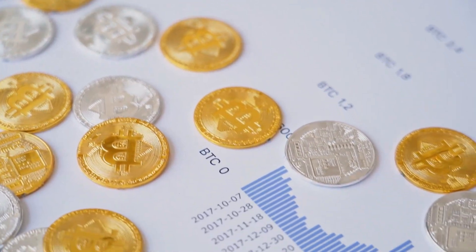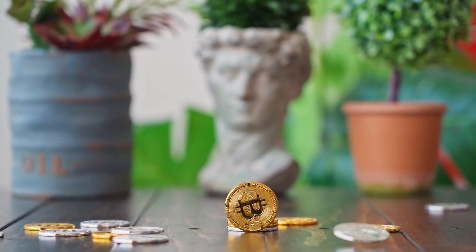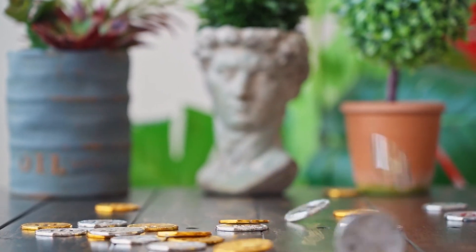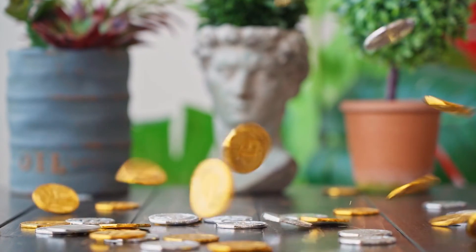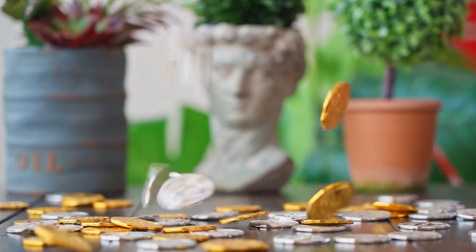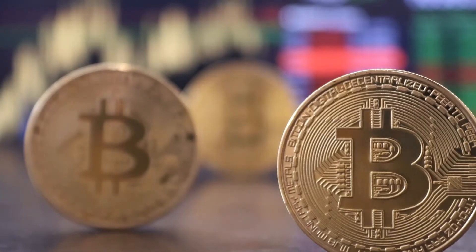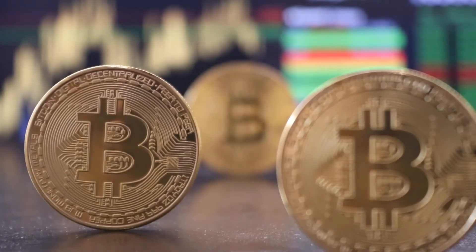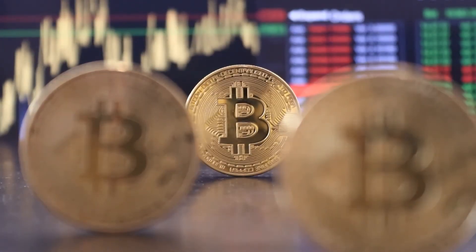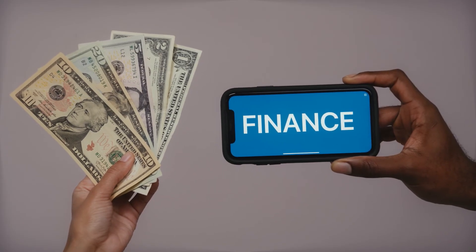Flow price prediction 2028: the price of Flow is predicted to reach a minimum value of ninety-nine dollars and 80 cents in 2028. The Flow price could reach a maximum value of one hundred twenty-one dollars and 70 cents, with an average trading price of one hundred two dollars and 68 cents throughout 2028. Flow price forecast 2029: as per the forecast and technical analysis, the price of Flow in 2029 is expected to reach a minimum price value of one hundred forty-one dollars and 17 cents, with a maximum of one hundred sixty-nine dollars and 31 cents and an average value of one hundred forty-six dollars and 30 cents.